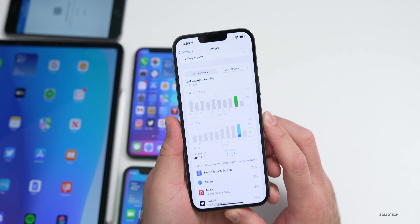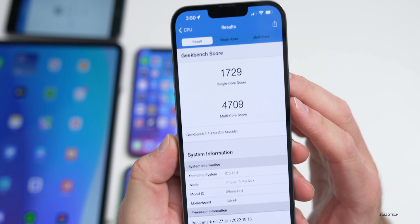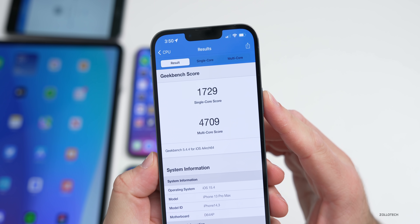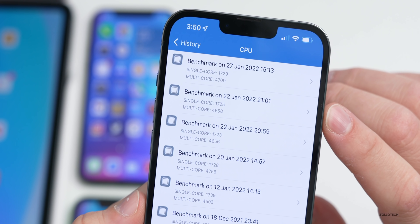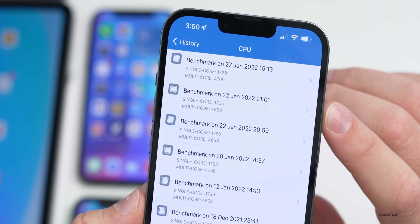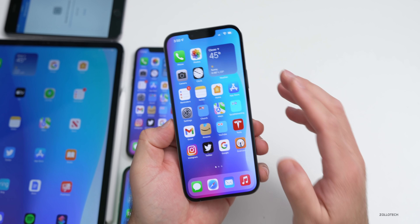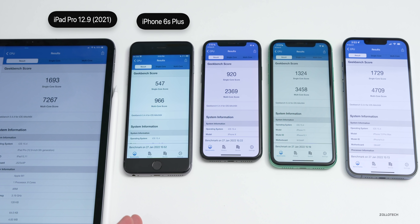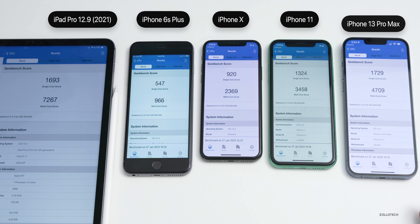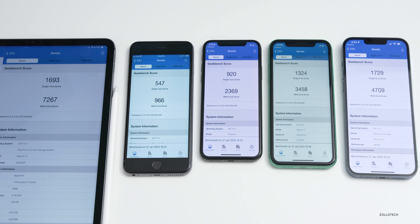Looking at Geekbench scores on the iPhone 13 Pro Max: 1729 single-core, 4709 multi-core. Comparing to the RC version run on the 22nd, it's better than the RC for both single and multi-core — within margin of error but performing well. From left to right across all devices: iPad Pro 12.9 (2021), iPhone 6s Plus, iPhone 10, iPhone 11, and iPhone 13 Pro Max — all scores run right after updating and seem typical.